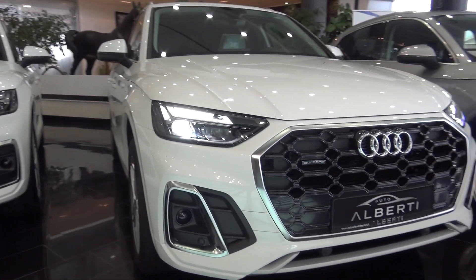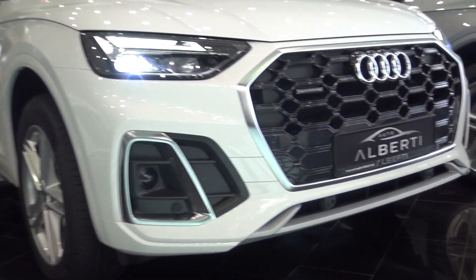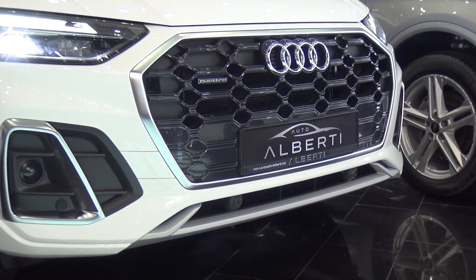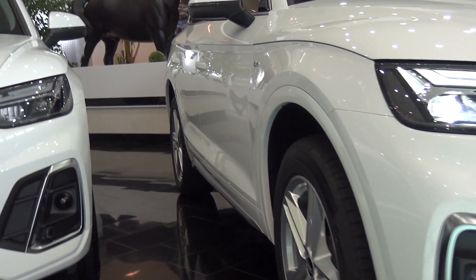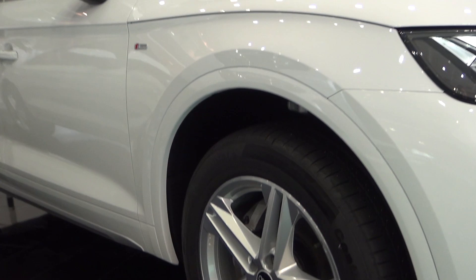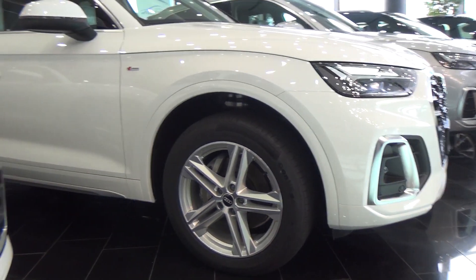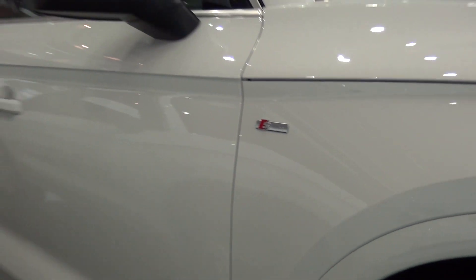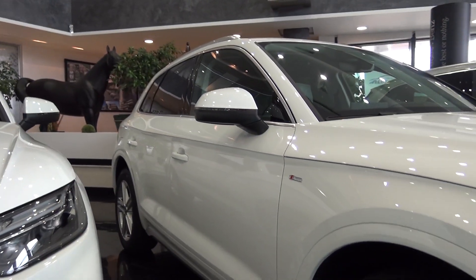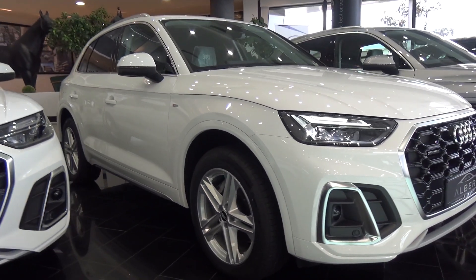This is the S-line package, so it's a more sporty looking car. You can see the front bumper, and we have sports side skirts and S-line wheels — you can also upgrade to the bigger ones if you prefer. We have the S-line badge here as well. The Q5 is a very good looking car.